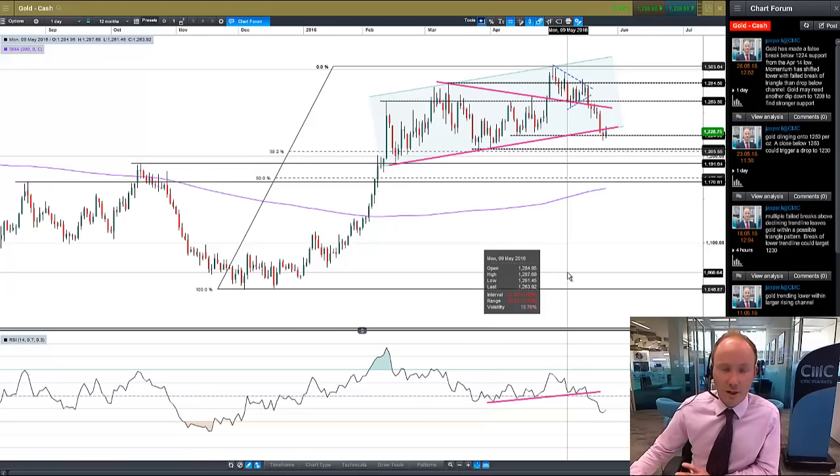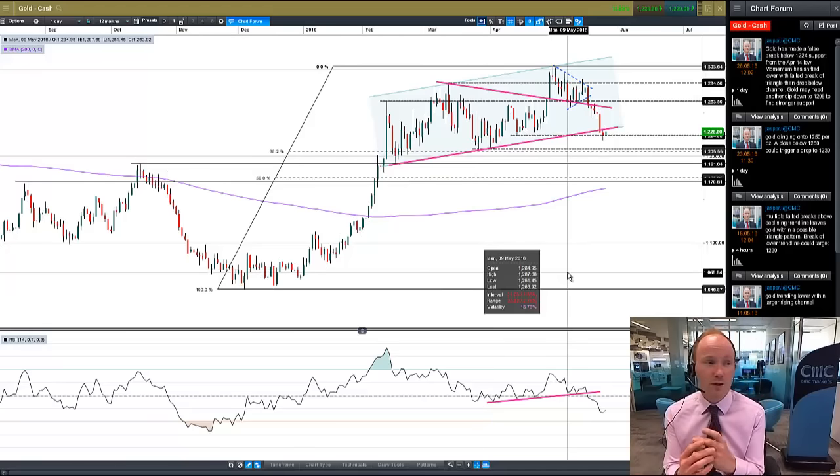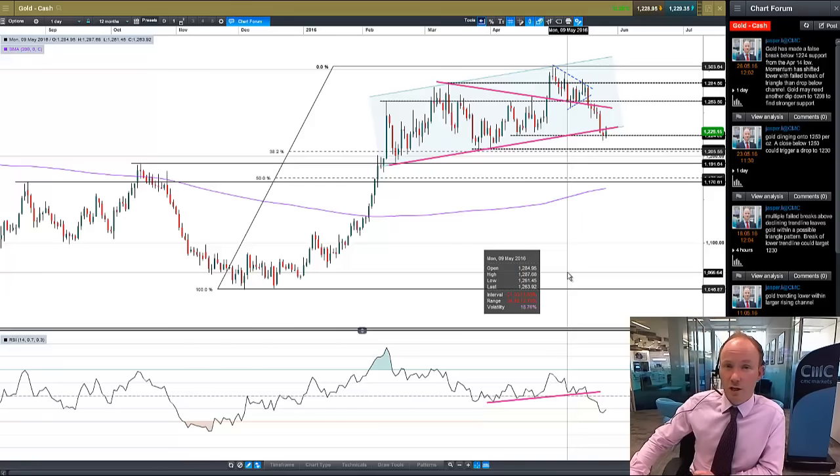So that's my reading of the gold chart at the moment — really a pretty strong bearish shift, but heading into some significant support levels from 1,224 where we are now, down to the 1,207 mark. Those levels could be critical, but still it looks like the momentum based on the RSI is tilted to the downside. Thank you very much and good luck with trading.